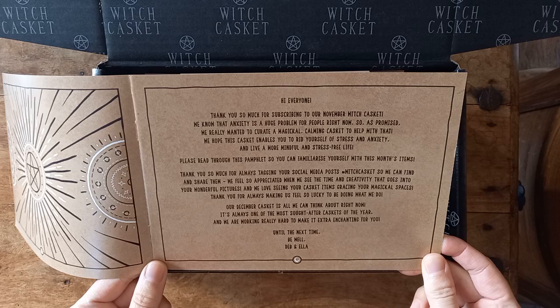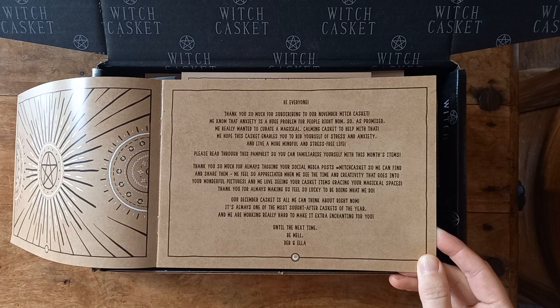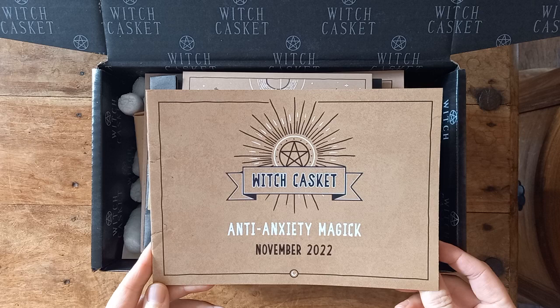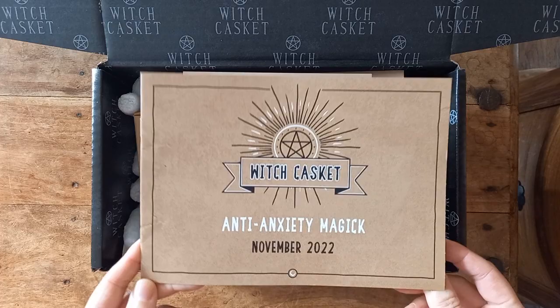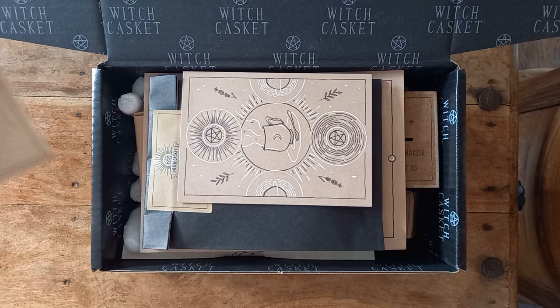Lots of people have heightened anxiety at the moment. That's a nice piece of art there. Deb and Ella have put in their little hello and thank you here. They are already on to making their December casket. The pre-orders are open for December, so if you wanted to order you can get in there now. They have a limited supply, so once they've sold out, they've sold out. This is the booklet that tells you what's in the box — I don't read that before I handle the goodies.